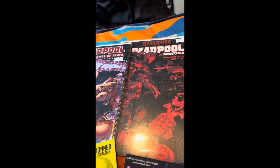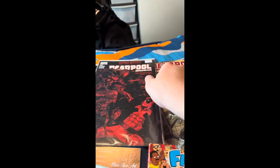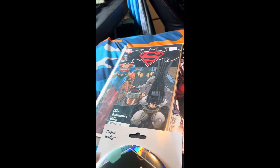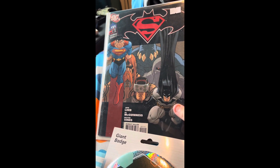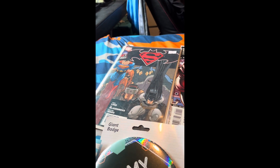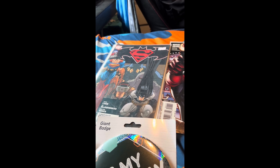We have another Deadpool comic — part one of four. And then we have this Spider-Man, Superman, and Batman comic. Seeing Batman versus Superman, I will say it was quite alright in my opinion — I wasn't big on the movie, but it was alright.